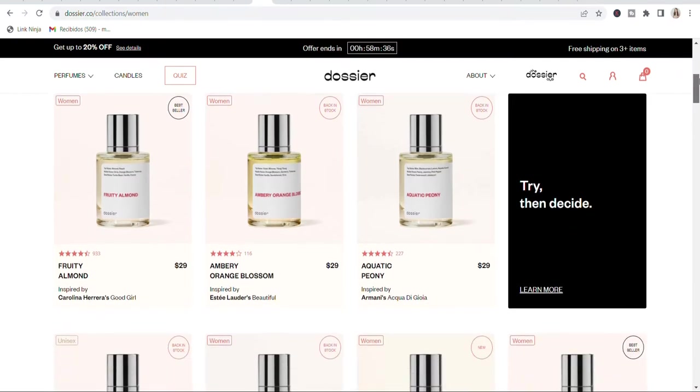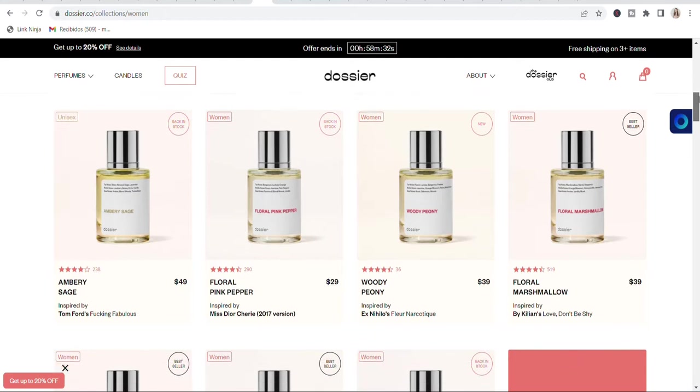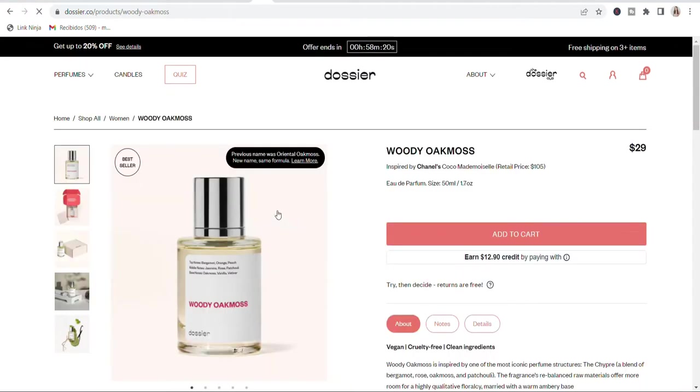First I want to talk to you about Dossier — they are partnering with me in this part of the video. Dossier reproduces classic high-end luxury scents at a fraction of the price, keeping the exact same high quality by cutting all the expenses and the infamous brand tax. With fair prices, they cost around $29 to $59, while designer scents run from $50 to $280 at retail.